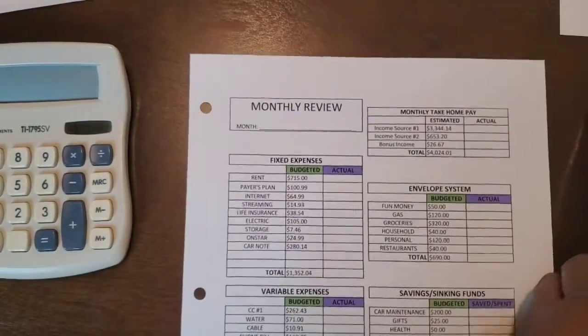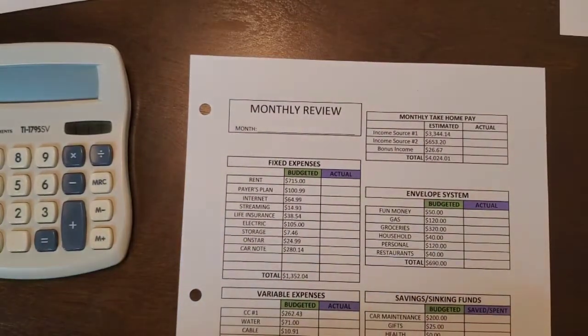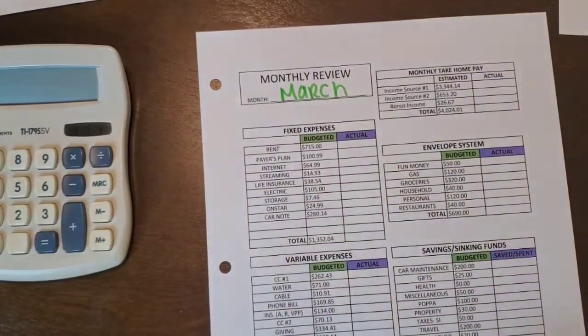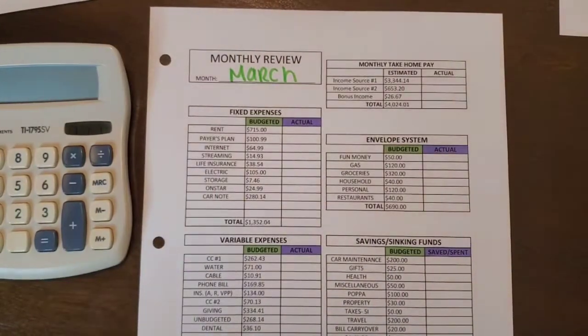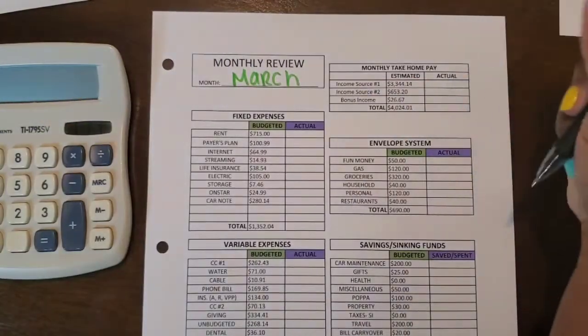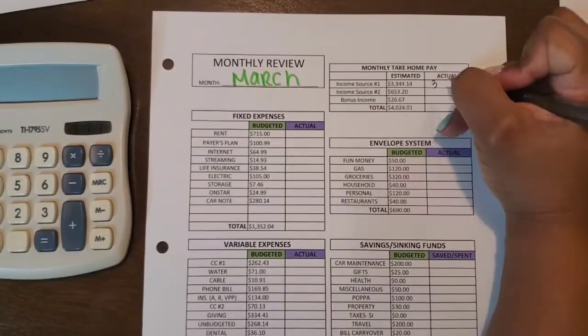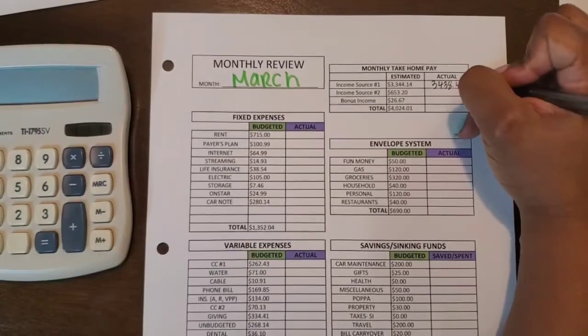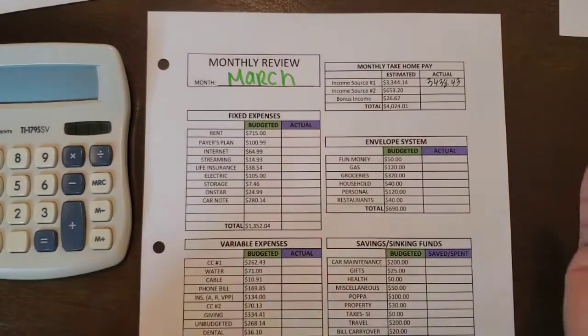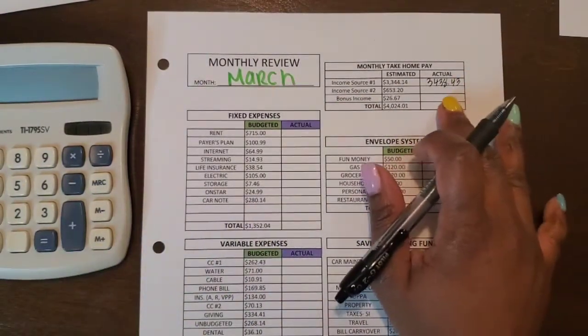This was the emergency fund progress — something we already discussed with the monthly debt update. We talked about the side income so we're good to go. Now let's go to the monthly review. Income source number one is my paychecks and the stipend, and the total was $3,438.43. That total comes from the two income breakdowns and the stipend amount, so I did bring in a little bit more than I estimated.